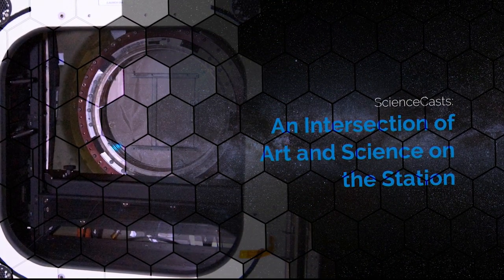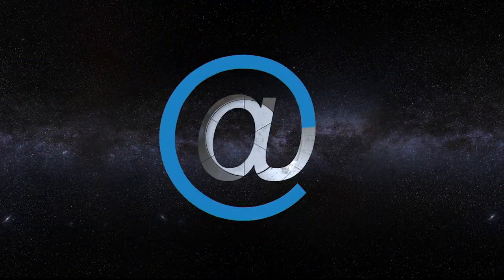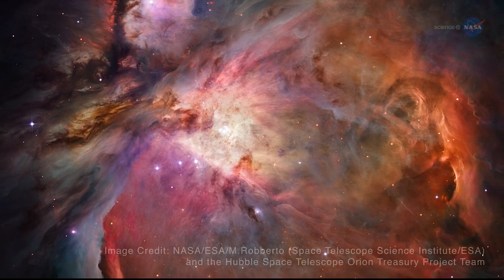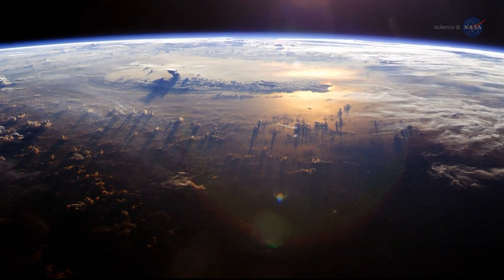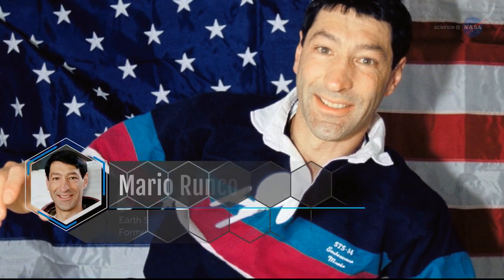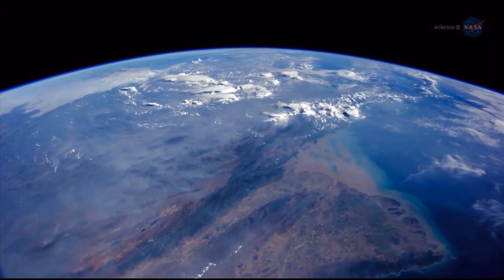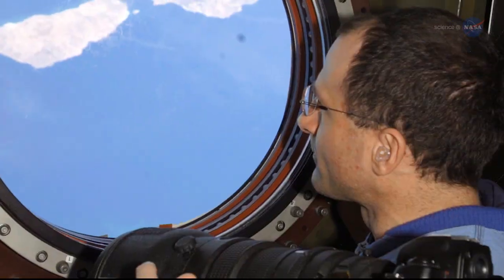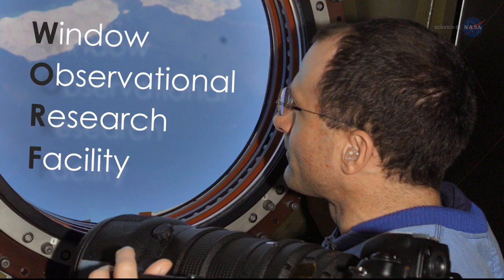An intersection of art and science on the station. Large and powerful telescopes have delivered stunning images of our galaxy and the universe. My colleagues have taken equally stunning photographs of our own planet from the International Space Station. My name is Mario Runco, and I'm an Earth scientist and former space shuttle astronaut. After seeing our beautiful home planet from orbit, I wanted to share the experience with everyone. So one of the NASA accomplishments of which I am most proud was helping to spearhead the creation of the WARF, the Window Observational Research Facility on the ISS.